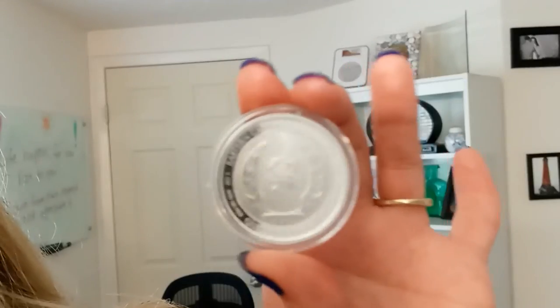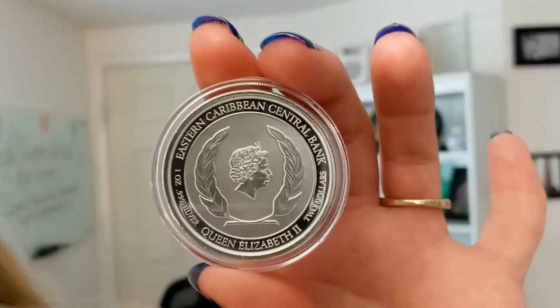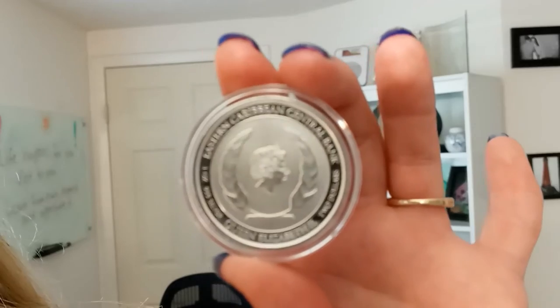If you flip this over to the other side, you will see an image of Queen Elizabeth II, along with the weight and purity of this piece.